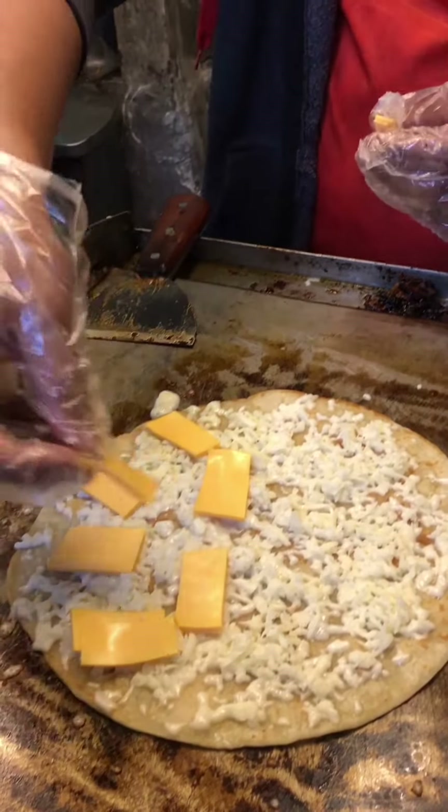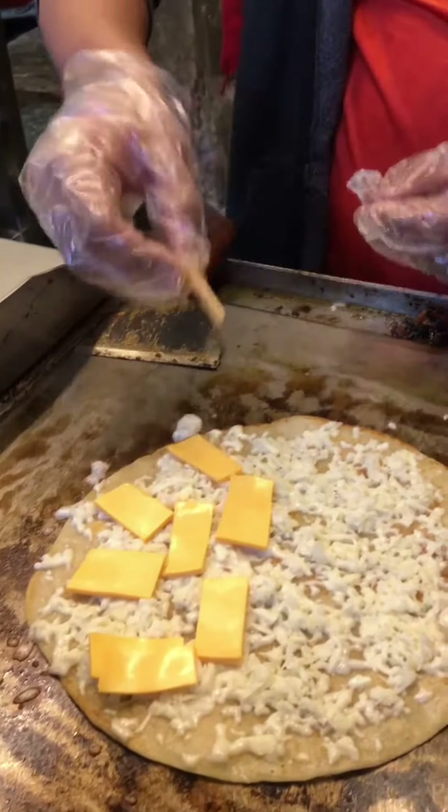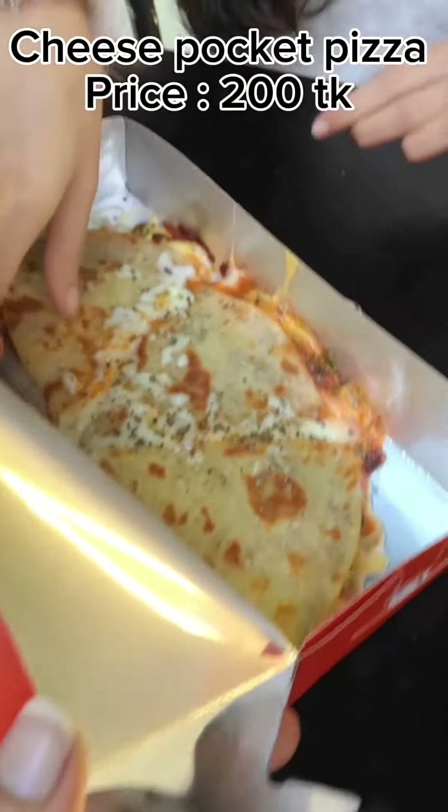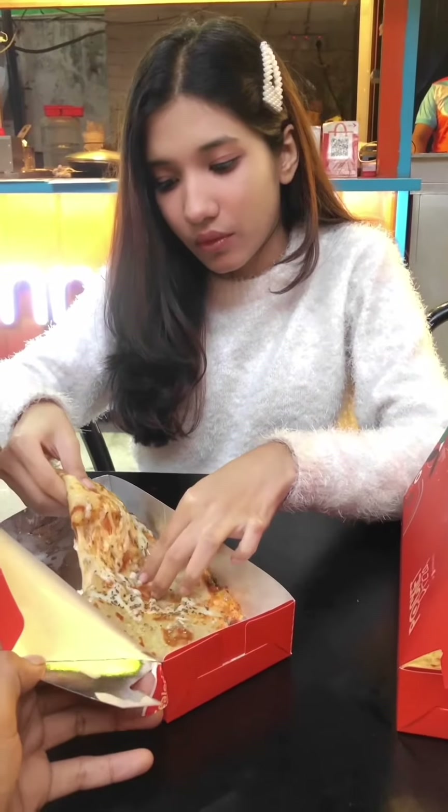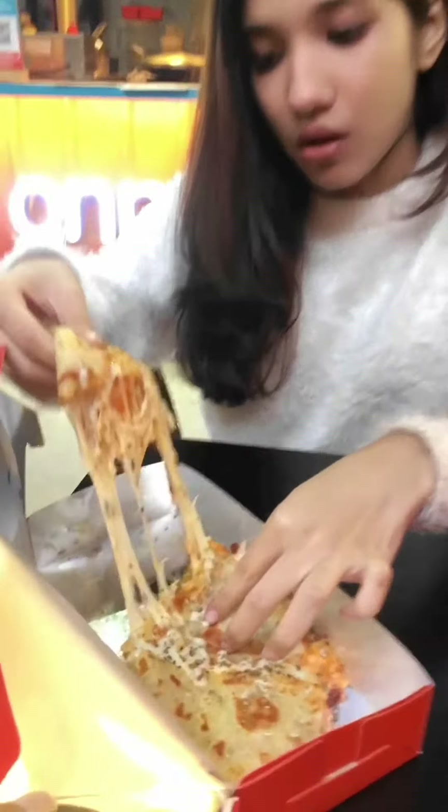Now it's time to try. So I tried the cheese pocket pizza for $200, and look at that cheese pull! I thought it was important to highlight that the cheese pull is very impressive.